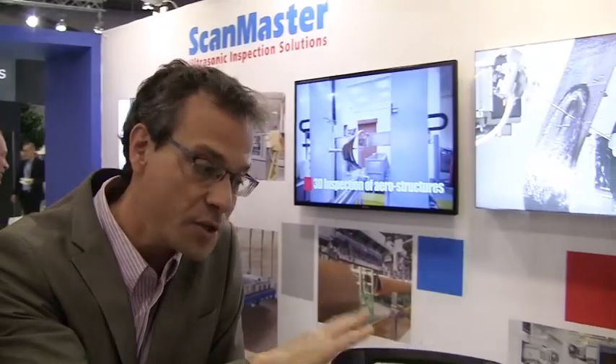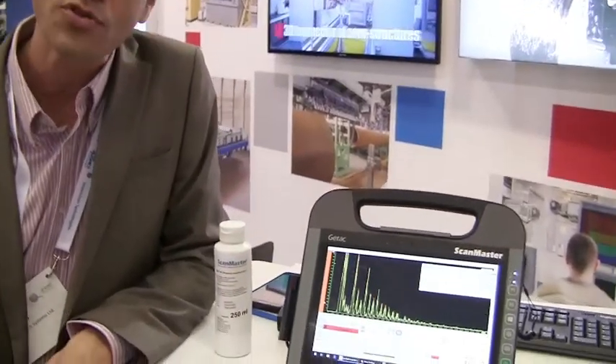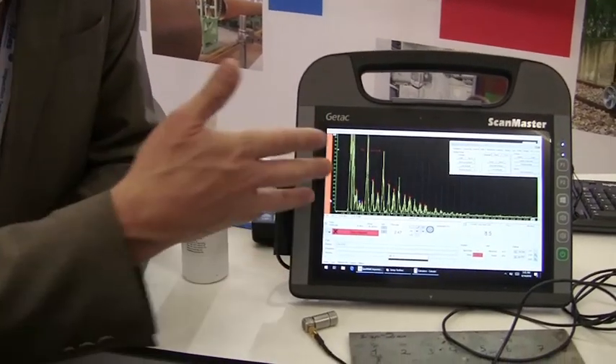Hello, what's new at ScanMaster? Hi, welcome to the ECNDT 2018. We have new at ScanMaster the new UT Pro, which is an industrial, strong ultrasonic solution for the spot weld world. We are coming now with a phased array solution as well, in addition to that.